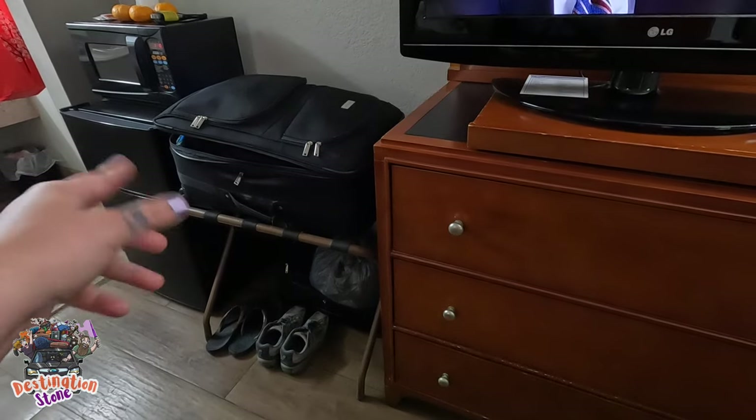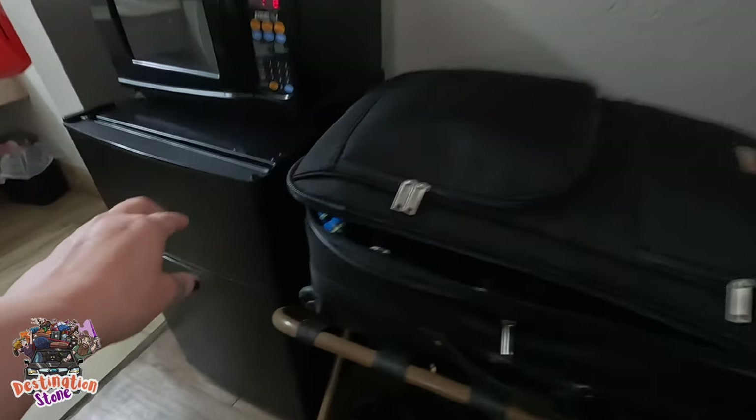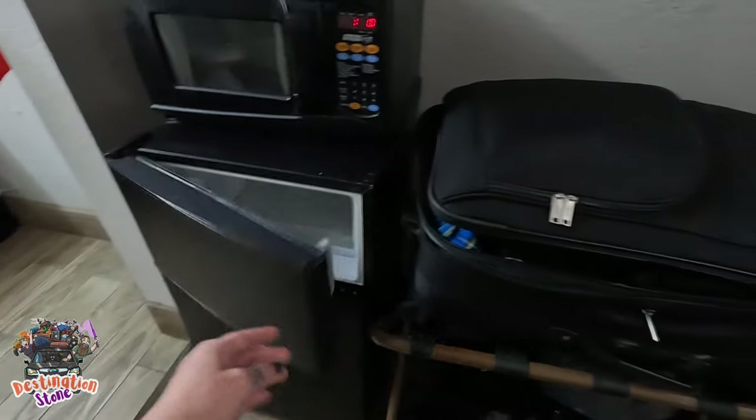Microwave and fridge. The fridge actually has a little freezer area — that's kind of cool.